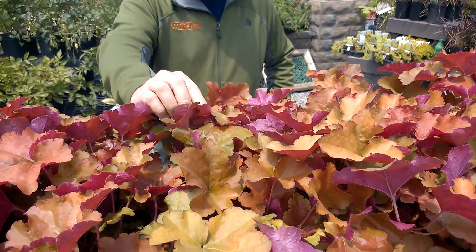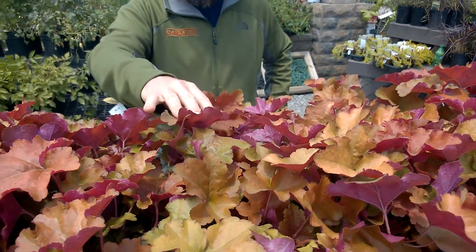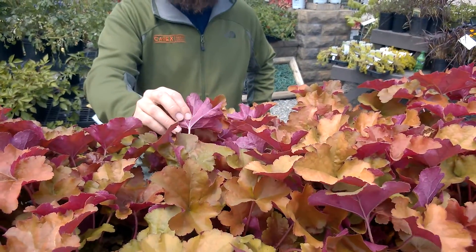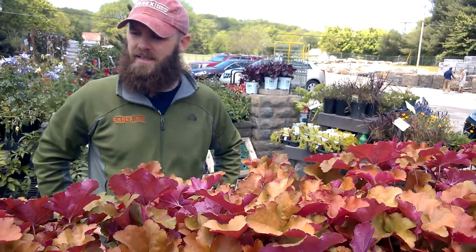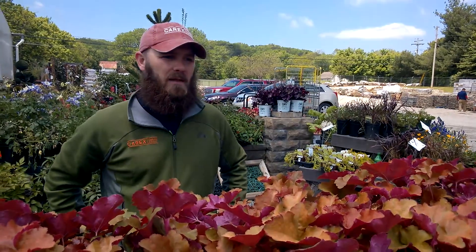The tops of the leaves are anywhere from a green to an orange with a more magenta pink underside. When the wind blows and moves this plant it's just a gorgeous plant — a great way to add texture and color. So again we're looking at Creme Brulee Heuchera.